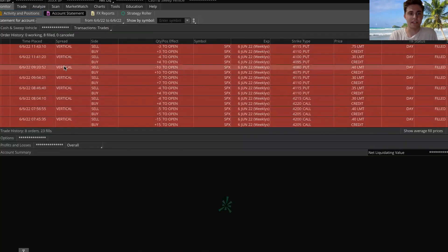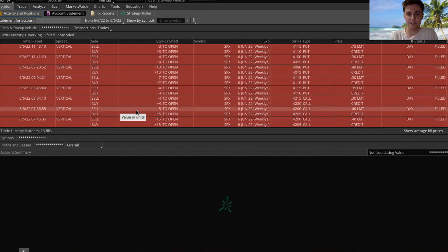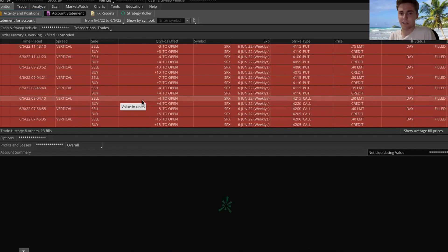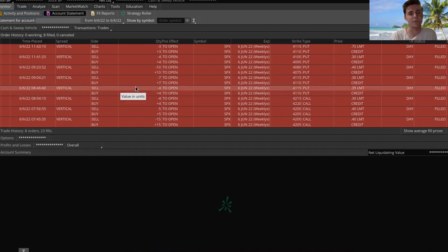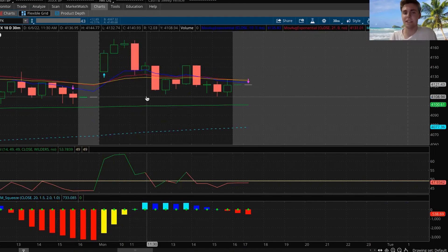We'll go back to the monitor tab and check out the account statements. You guys can see I filled 20 contracts on the call credit, then I scaled in four more on the call side. This gets a little nerve-wracking as I actually put a put spread in at 8:46, which is on this candle. So as we were about halfway down, when we hit around 4150, before the VIX had shot up, I placed some put credits at 4115. I meant to place those for tomorrow because my plan was to swing trade those, but I accidentally placed them for today.